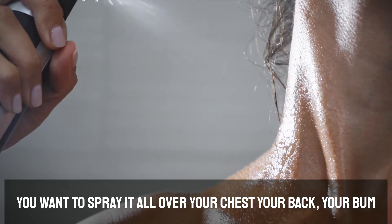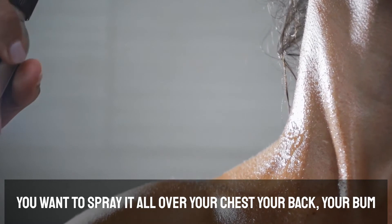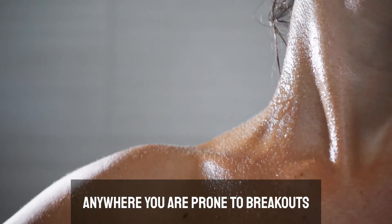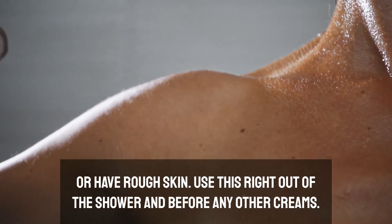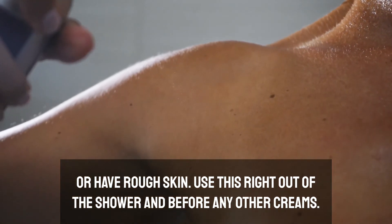You want to spray it all over your chest, your back, your bum — anywhere you are prone to breakouts or have rough skin. Use this right out of the shower and before any other creams.